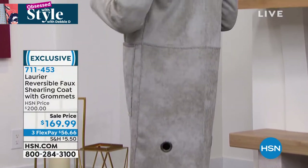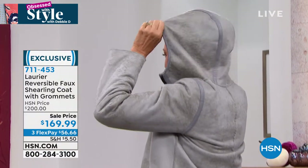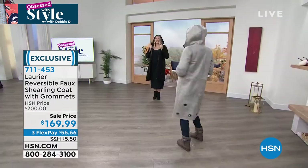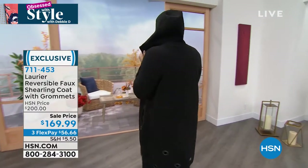Ladies, show off that hood for me. Jacqueline, I love the hood on this — it's a nice, big, roomy hood. And that really does serve a purpose to just block the wind. You guys thought of every detail. It's beautiful.